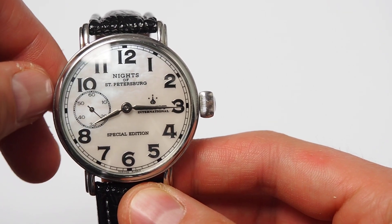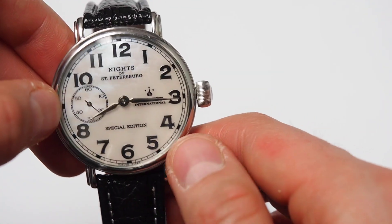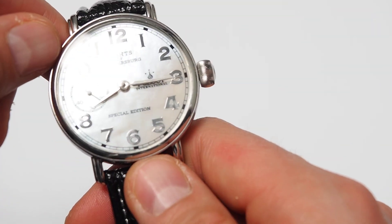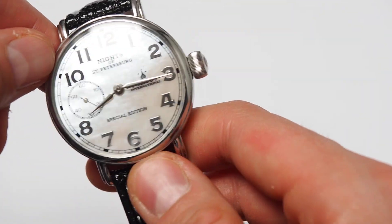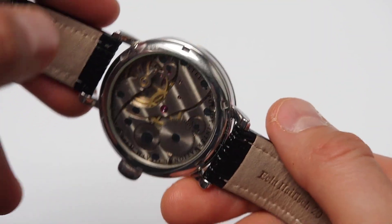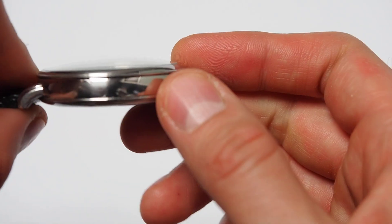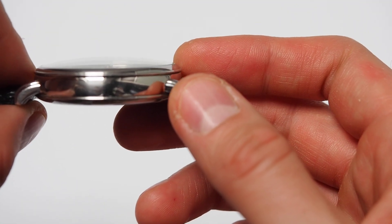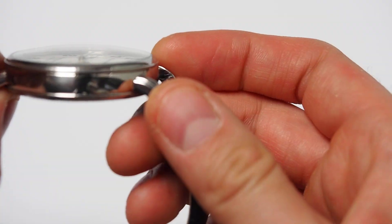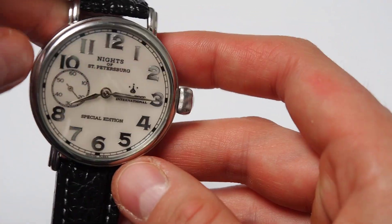The watch is quite big — 43 millimeters without the crown. The crown itself is quite big, signed with the logo. So for a lady, this is a big watch; 43 millimeters is the right size for a men's watch, especially in this dress type. The height of this watch is 12.4 millimeters and the glass is raised a little bit, slightly curved.